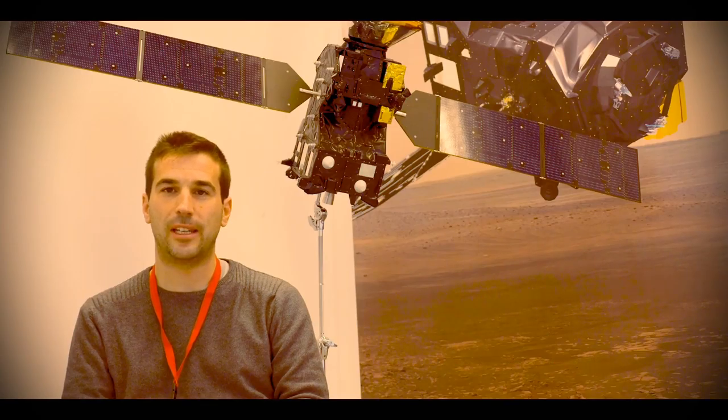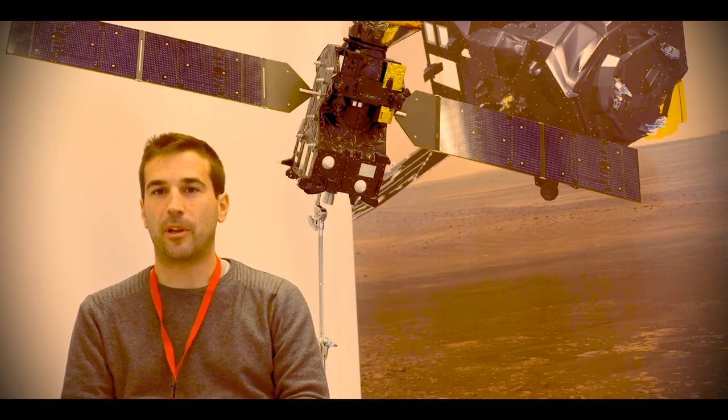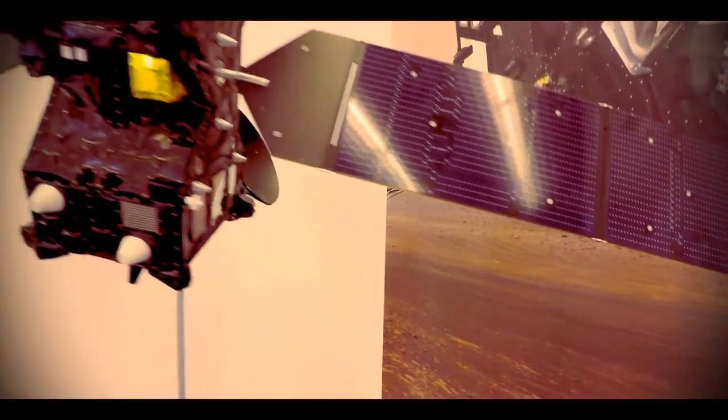I'm Francisco González Galindo from the Instituto de Astrofísica de Andalucía, CSIC, in Granada, Spain. My research interest is in the upper atmosphere of Mars and I have been working mostly on Work Package 7.